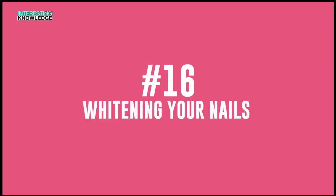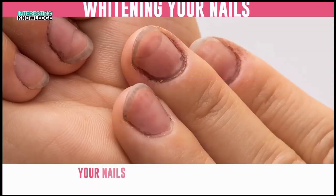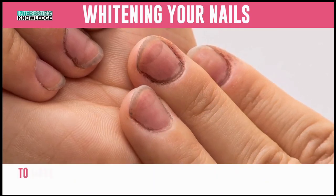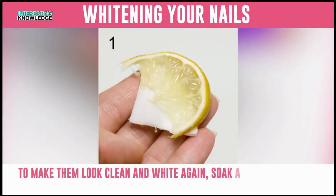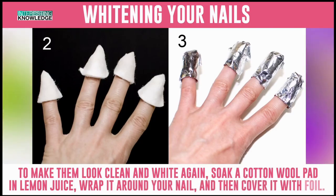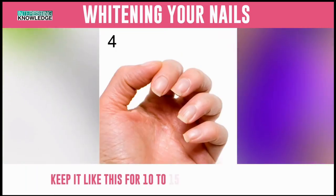Number 16: Whitening Your Nails. Your nails can take on a yellowish tint if you use lots of different dark polish colors. To make them look clean and white again, soak a cotton wool pad in lemon juice. Wrap it around your nail and then cover it with foil. Keep it like this for 10 to 15 minutes, then remove.